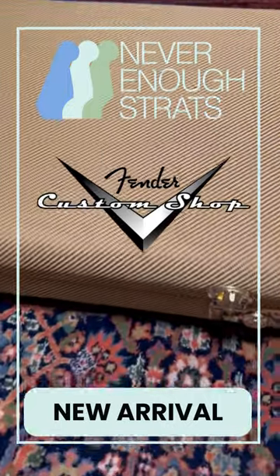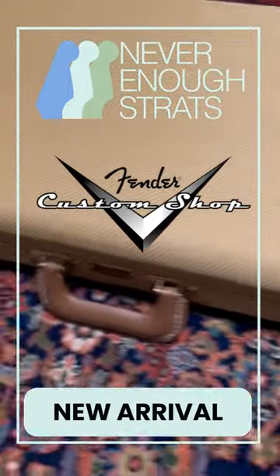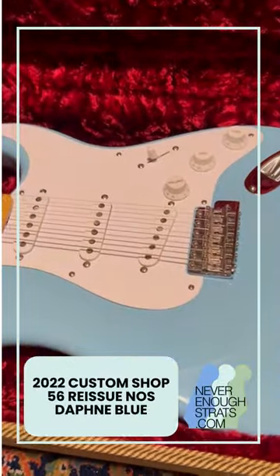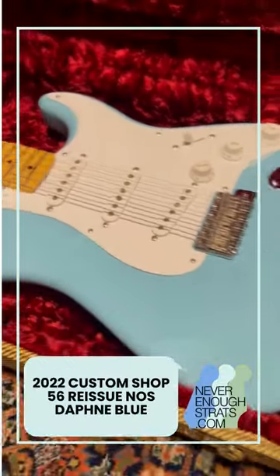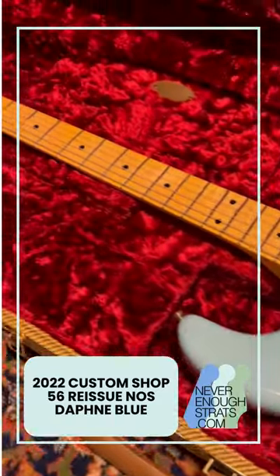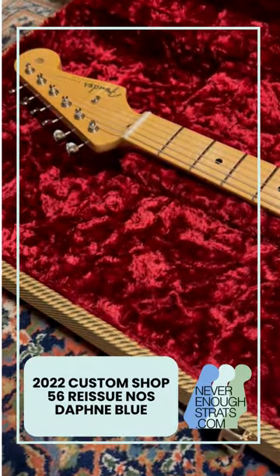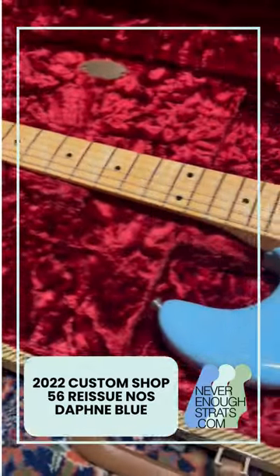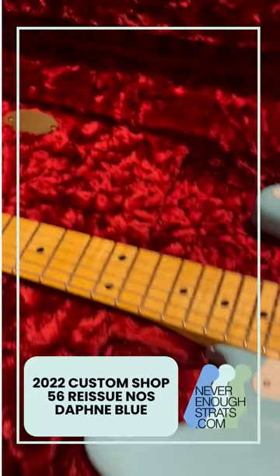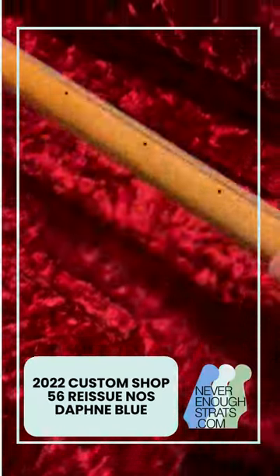A bit of a special story for this new arrival because I've already seen it. It is a very nice '56 Daphne Blue, which is my favorite color if you watch the show. New old stock guitar, very nice with Texas Special pickups, really nice flamed top.